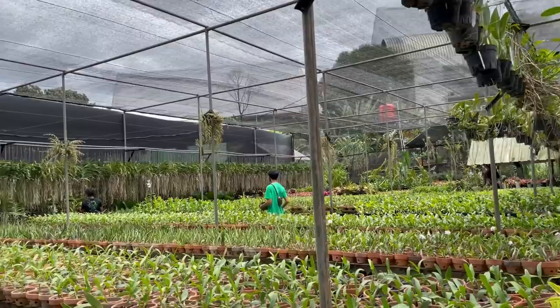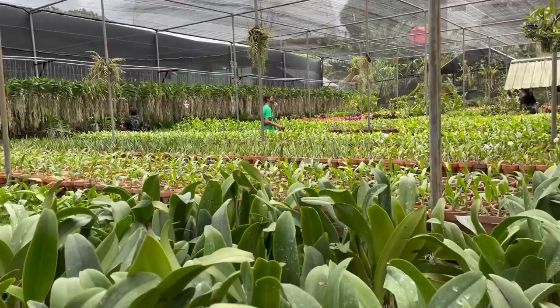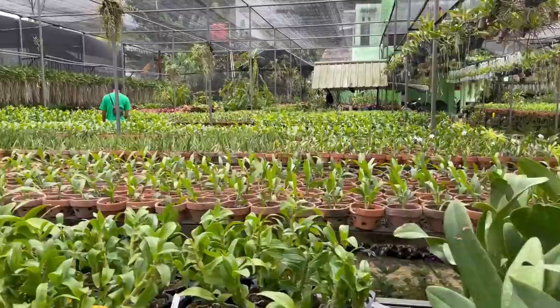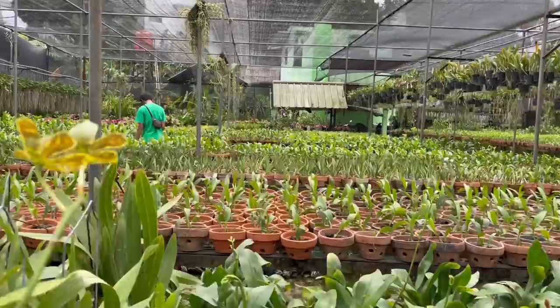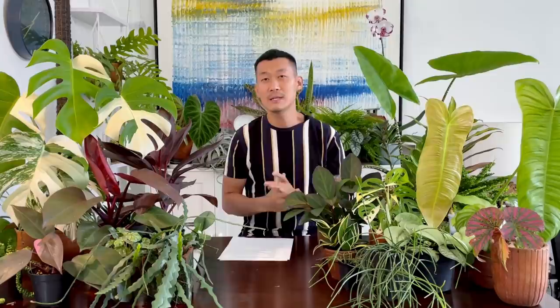Number nine: the nursery and sellers themselves have overhead that determines the prices they're selling at. Where they're located — downtown versus a rural area — means wildly different rent. Other costs include water, wages, pots (cheap individually but expensive when buying thousands), media, fertilizer, pest control, logistics and packing — every box, packing tape, and tissue paper adds up. Also worth mentioning is security: there's been so many plant thefts at nurseries, requiring CCTV and security guards. When you think about it, those security fees are ultimately paid by you, the customer.